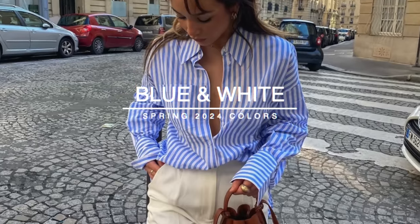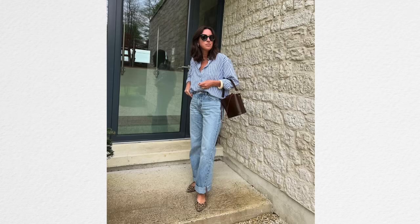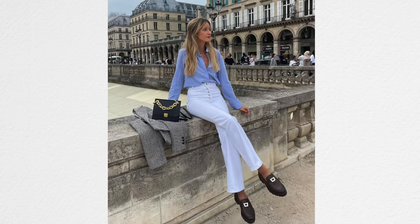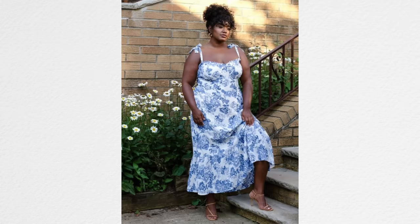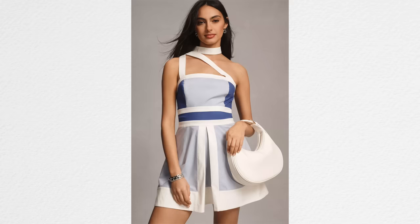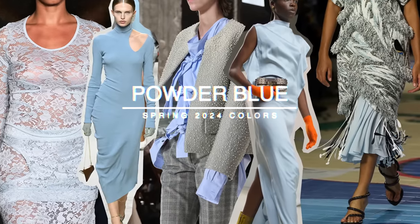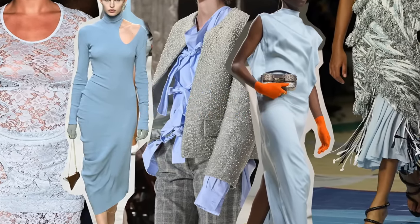Blue and white is always going to be classic. Of course it depends on the print, but blue and white is a combination that really never goes out of style. A blue and white striped shirt is very trending right now, and even when it's not trending it's still very classic — a very elevated, very expensive, very upscale, very classy color combination. I think the blue and white printed dresses we're seeing a lot of really work on a lot of people. The blue that is very much trending this spring is that pastel blue — powder blue.